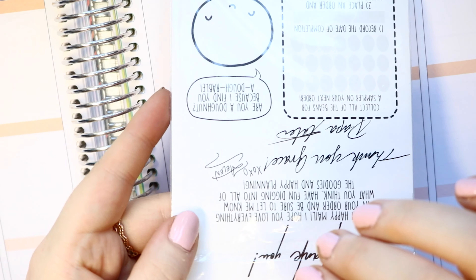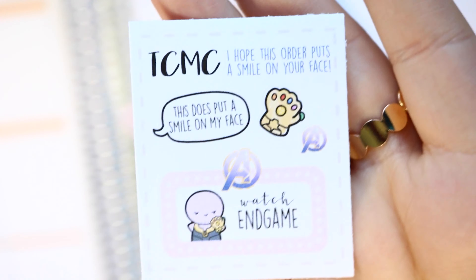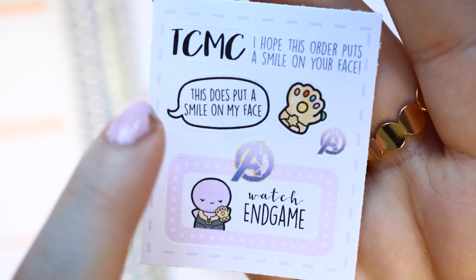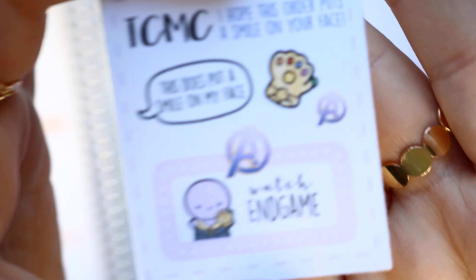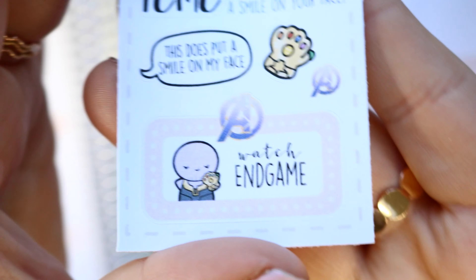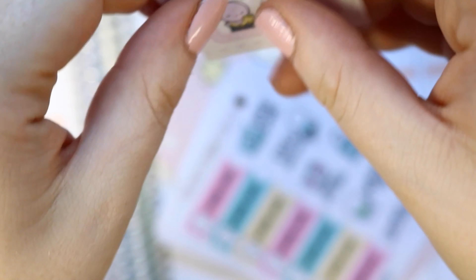I also got a few things from Coffee Monsters Co, partly for another Avengers theme. She has an April sampler which I thought was amazing — I'm going to see Endgame and there's a little Thanos, an Avengers logo, and a quote from Thanos. It really put a smile on my face. I'd love her to come out with whole sheets of different Marvel movies — I would buy a hundred of them.